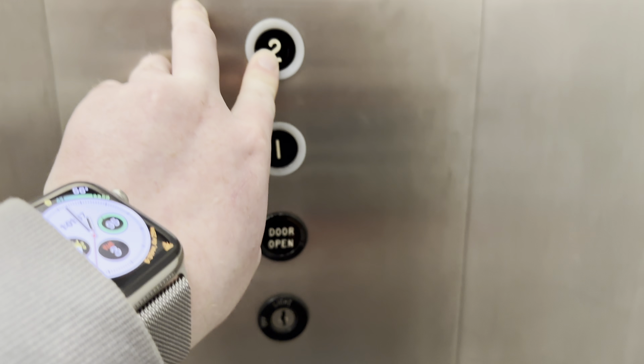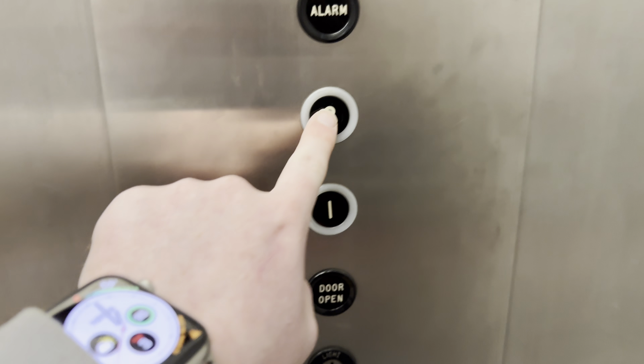This is the elevator at the Park Central Office Building in Tucson, Arizona. Guess what? It's a Dover.